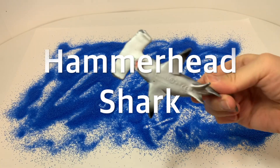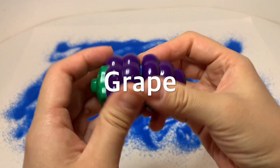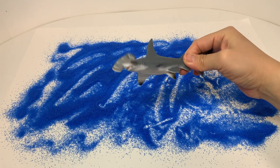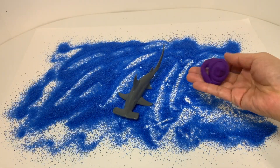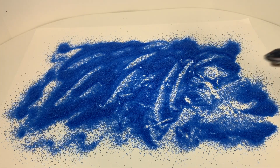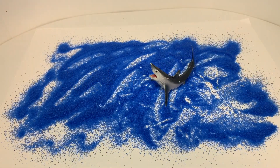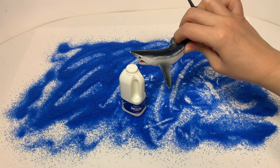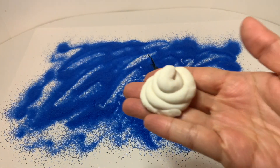Hammerhead Shark. Grape. Purple. Mako Shark. Milk. White.